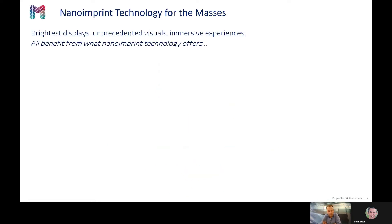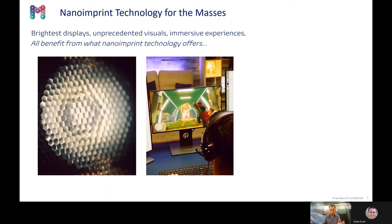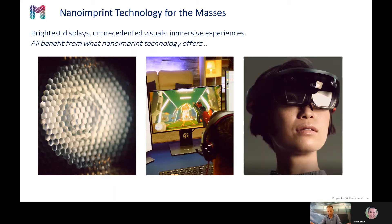The nano-imprint technology is beneficial for many different applications. You can think of directional lighting used to illuminate squared museum pieces, or you can think of 3D gaming where you have a superior experience while gaming, and of course you can think about augmented reality or mixed reality.